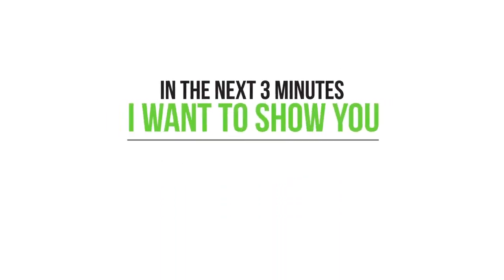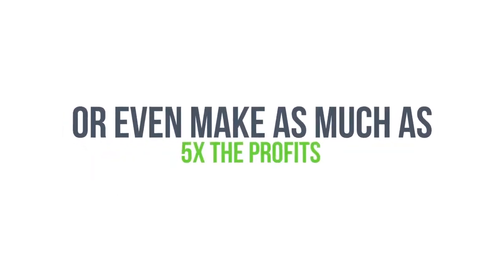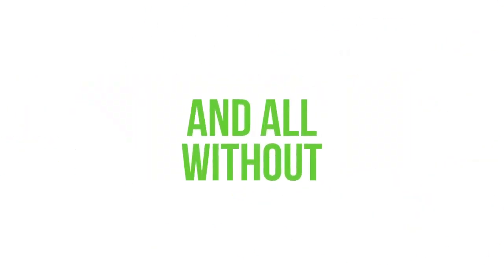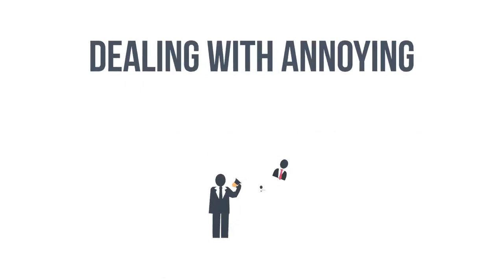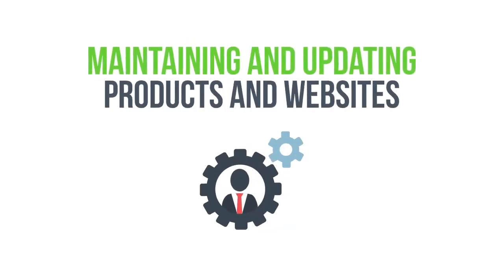In the next three minutes, I want to show you how you can double, triple, quadruple, or even make as much as five times the profits on your next affiliate promotion. And you can do it starting in the next 24 hours — all without setting up any membership platforms, dealing with annoying tire kickers, draining customers, or maintaining and updating products and websites.